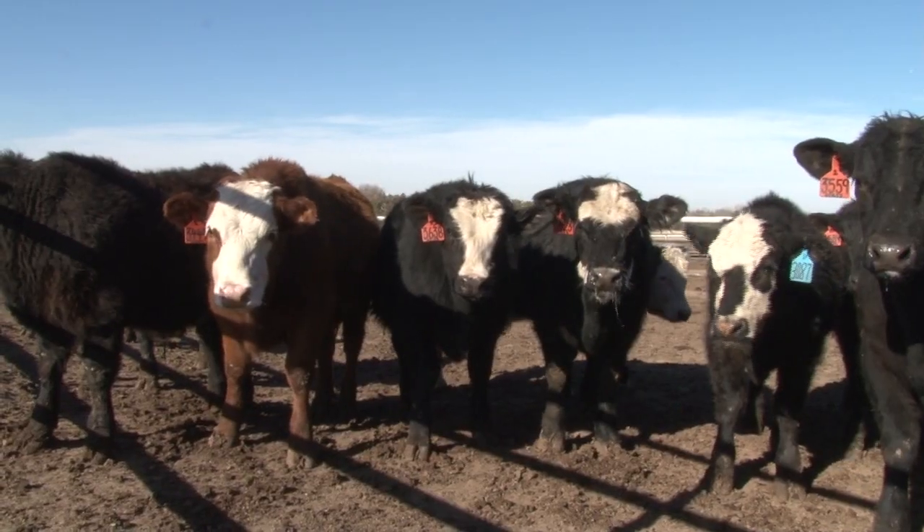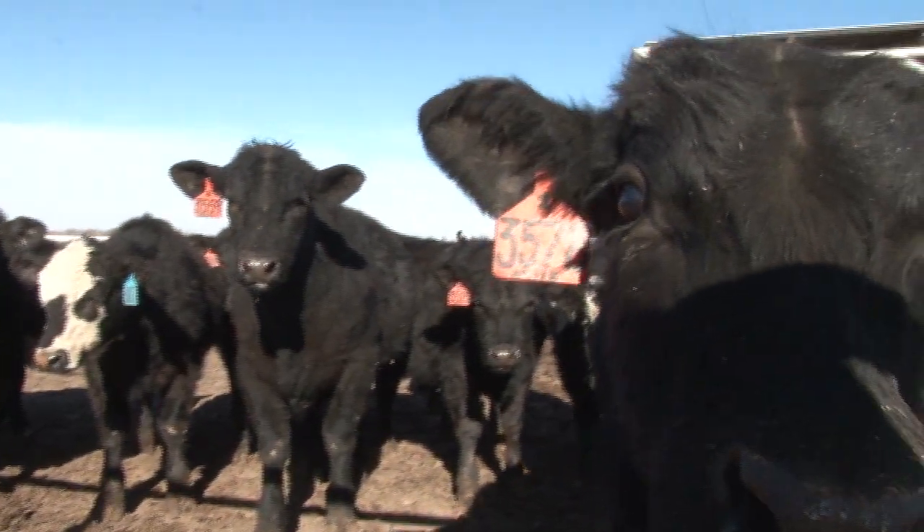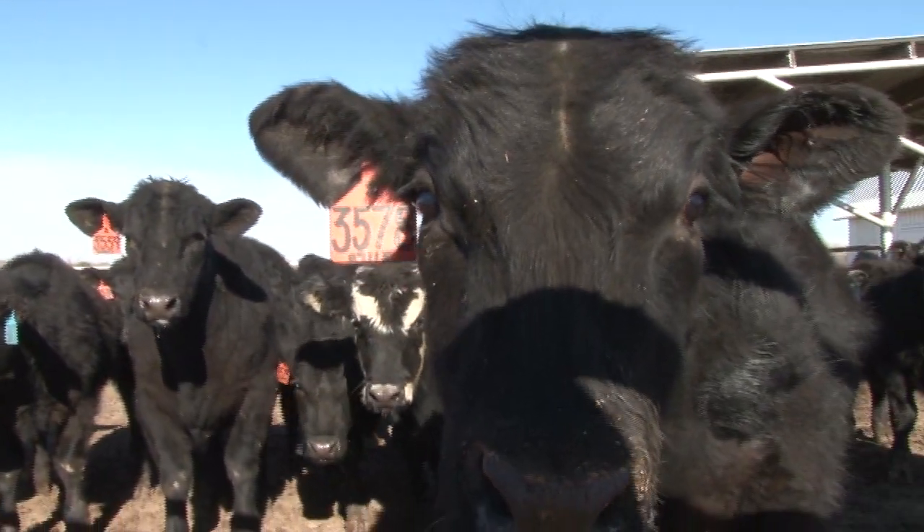In our trials looking at conventional versus early weaned calves, they've had very similar performance and the incidence of illness has been very comparable between the early weaned and conventionally weaned calves.